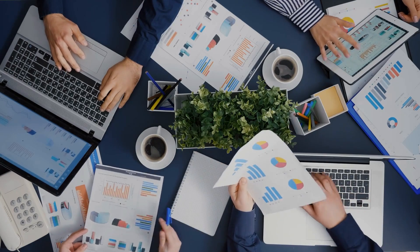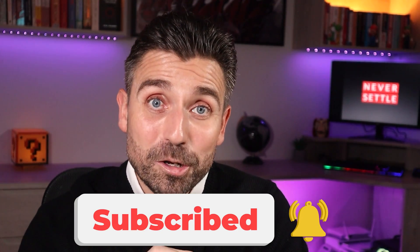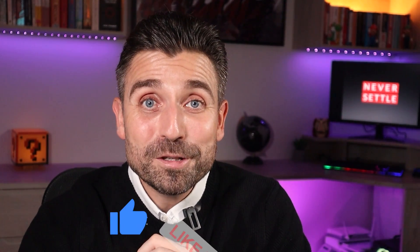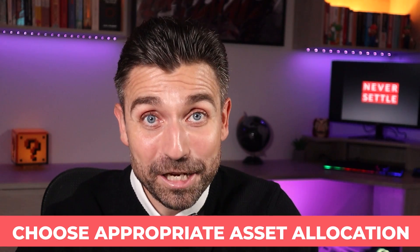I will be doing a bit more of a dive into strategies for making your money last longer in retirement in this drawdown series, so make sure you've subscribed and tapped that notification bell to not miss a video. Assuming your pension money is moving into flexi-access drawdown and you've now worked out how much you need to take out on a regular basis, you then need to choose an appropriate asset allocation.